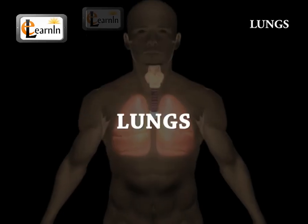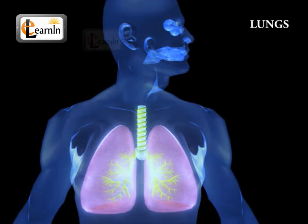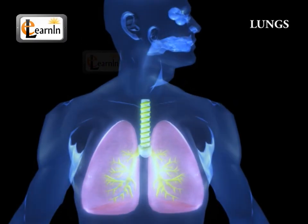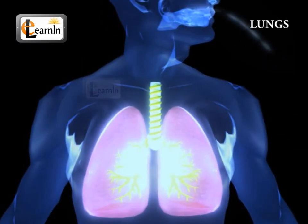Human anatomy. Lungs. Humans need a continuous supply of oxygen for respiration. Humans take in oxygen and leave out carbon dioxide, which is the poisonous waste product in the process of respiration.